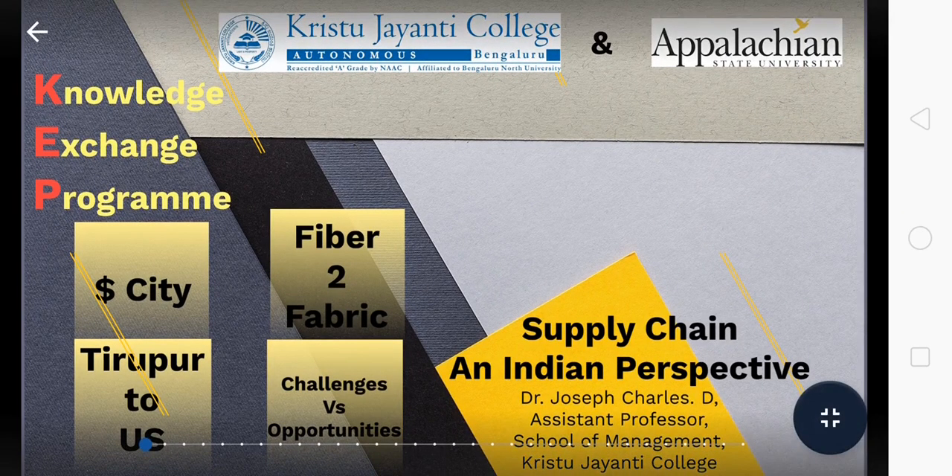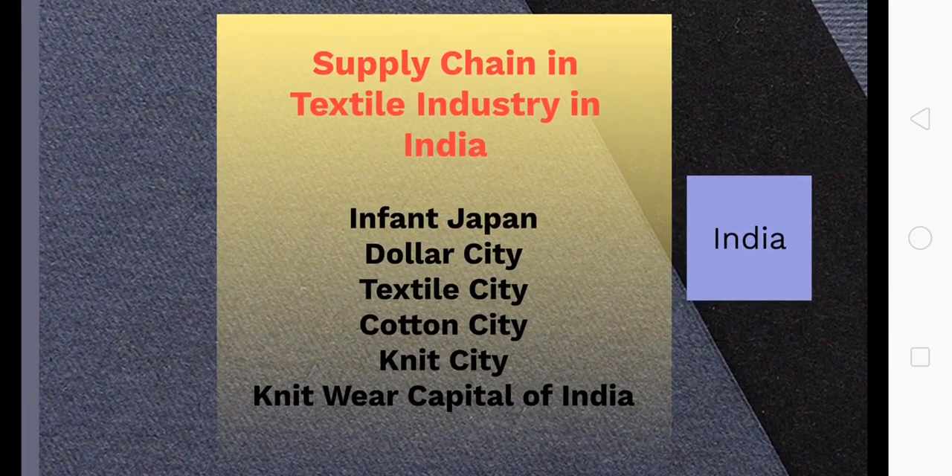Without any delay, we will quickly go to the presentation. The supply chain I am going to discuss is with respect to the textile industry in India. I am going to speak about a particular city which is a textile hub for exports, very fondly called as Infant Japan or Dollar City, probably because it brings in a lot of dollars to the country. It is also called Textile City and Cotton City because it is well known for cotton garments.